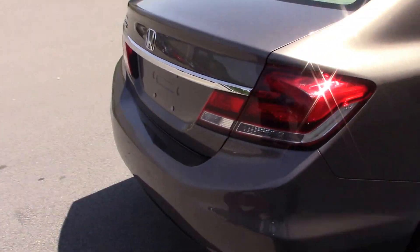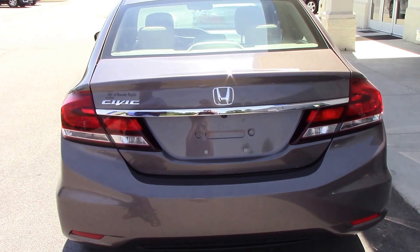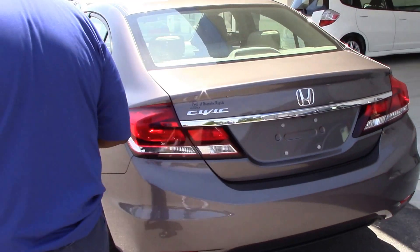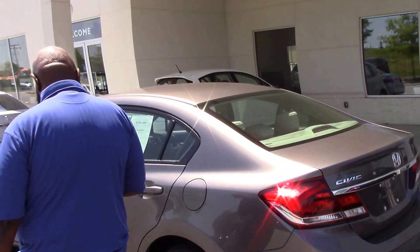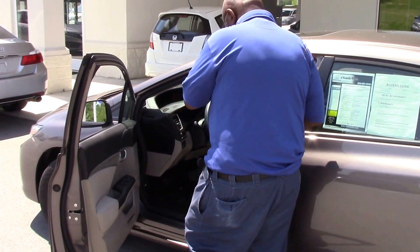I want to show you the back of the car and some of the interior.